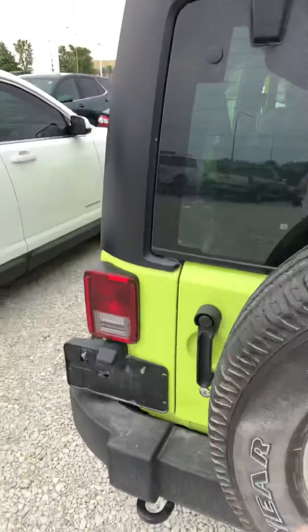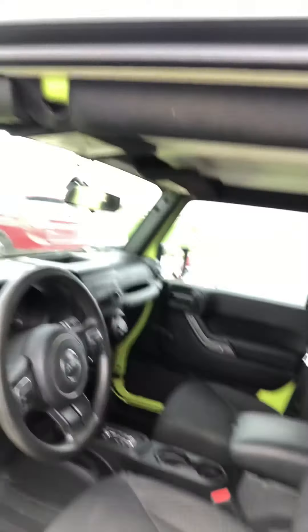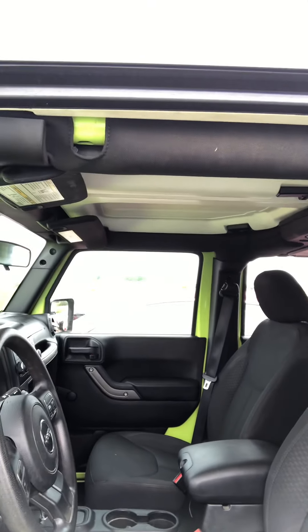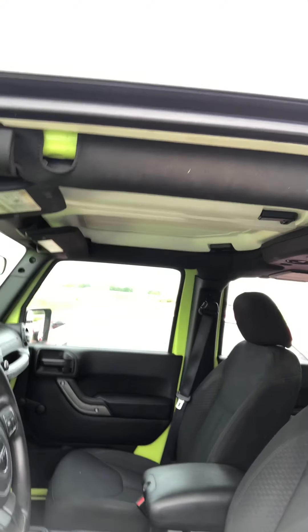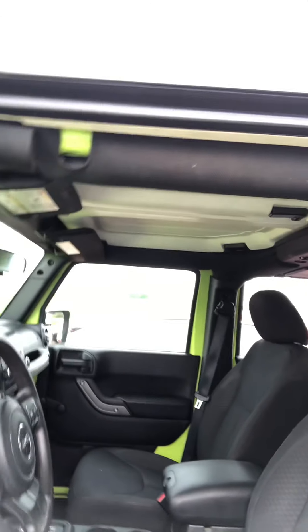For the interior, I can definitely tell that this was owned by a smoker. It does have a little odor of cigarette smoke in here, and it may just be a little more prevalent to me because I quit smoking cigarettes, so it's definitely more noticeable to me.